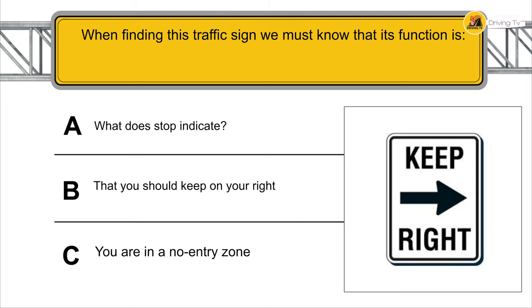When finding this traffic sign, we must know that its function is that you should keep on your right.